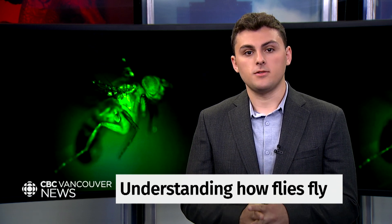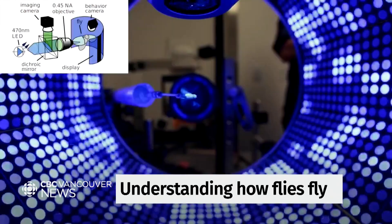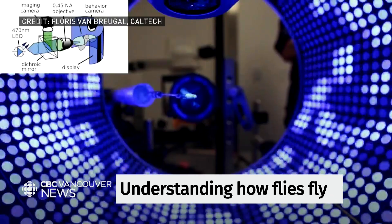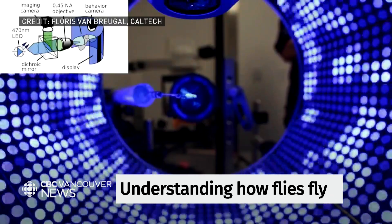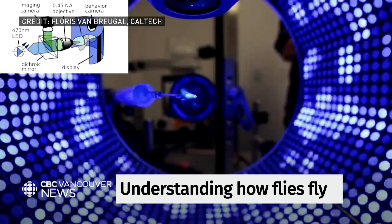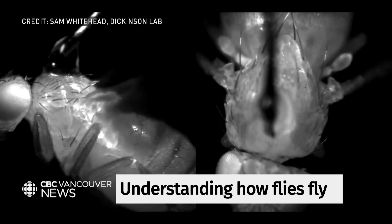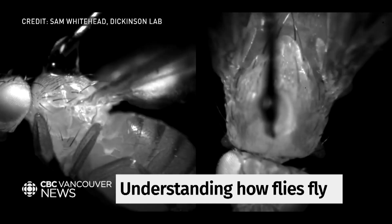You can see that glowing fly here. Those special flies were glued to a stick and put into a flight simulator — what we're looking at is an older version, but same idea. It's essentially a video game for flies with flashing lights they can steer toward. While in the simulator, infrared cameras recording at 15,000 frames per second captured every glowing muscle and movement of the wings.